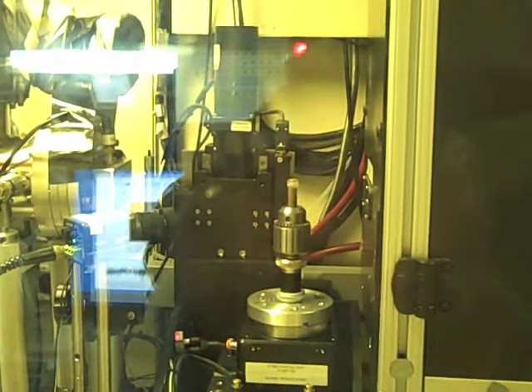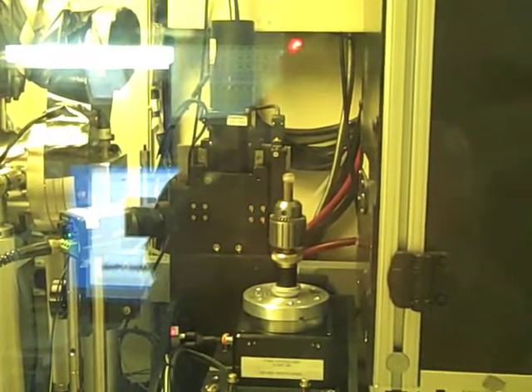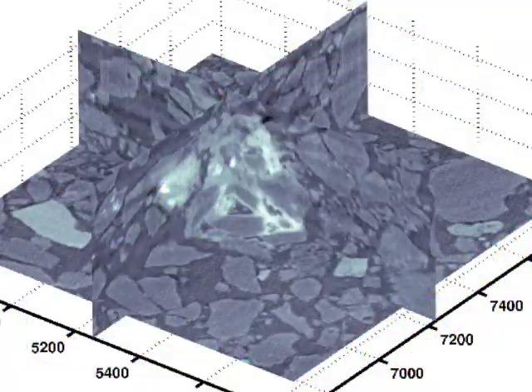Once we use the beamline to understand what's happening at the scale where it is happening, we then have to understand what is the manifestation of that at the larger field scale where we're doing the remediation.